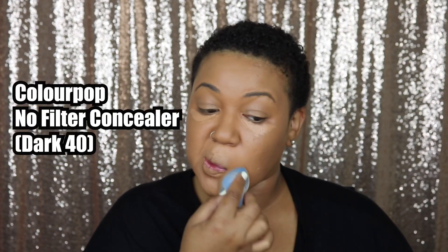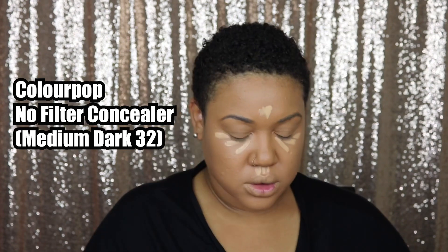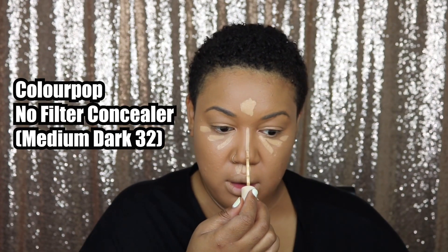Now I'm using my ColourPop concealer in the color Dark 40 — yes, I know it's not a dark shade, but I'm just using that to cover up any additional dark spots or any areas that didn't get covered with my foundation. Then I'm taking Medium Dark 32 to highlight my face. I could have gone a little bit lighter with the concealer, but it's fine.